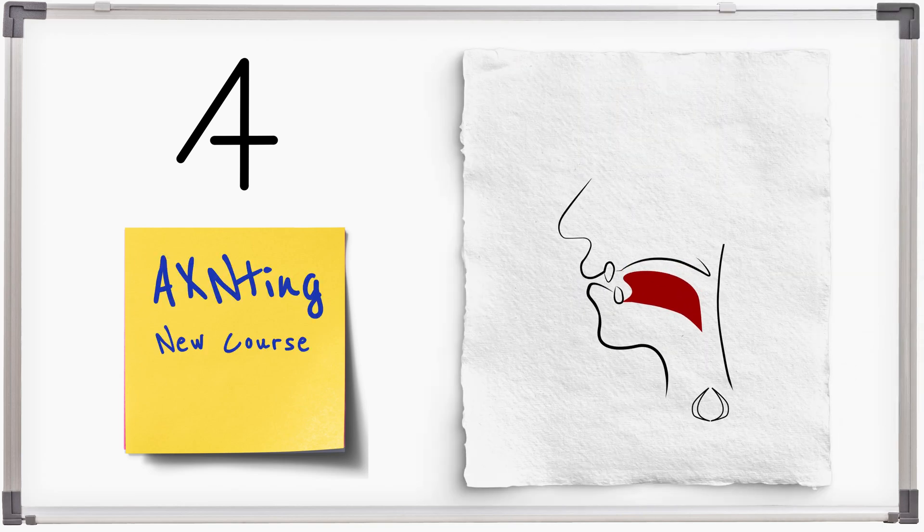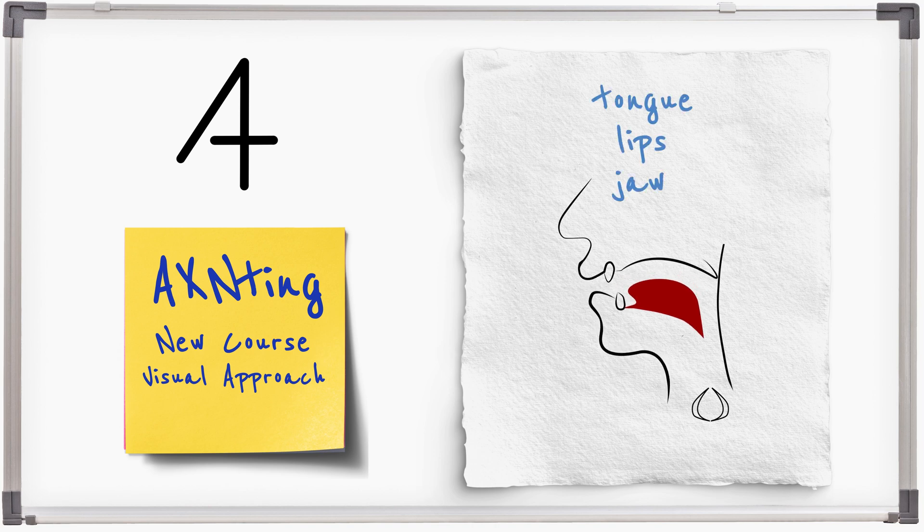Accenting is the new course from Pronunciation Studio. Using a clear visual approach, you can learn positioning of the tongue, lips, and jaw.